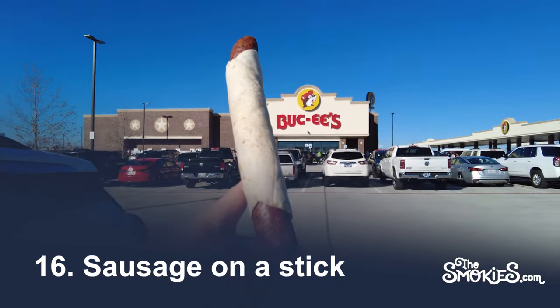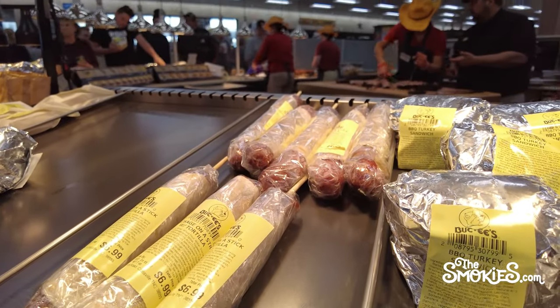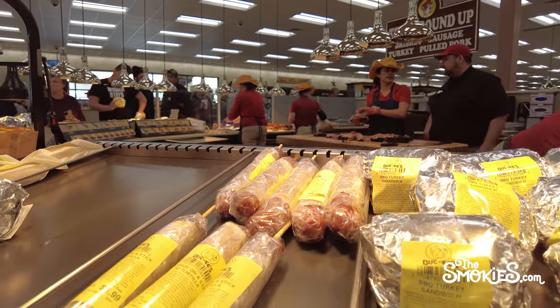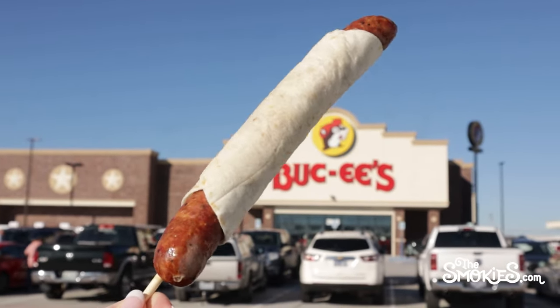Number 16: Sausage on a Stick. We're sad to report that this is at the last of the list, as we are typically a big proponent of food on sticks. The Buc-ee's Sausage on a Stick, which comes wrapped in a tortilla, was difficult to navigate while driving and is ultimately a bit underwhelming.